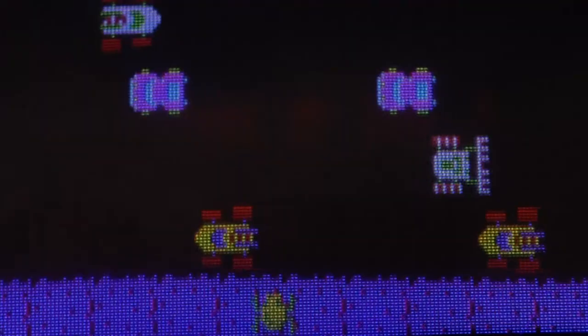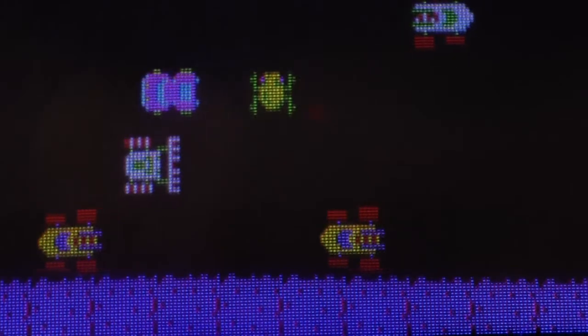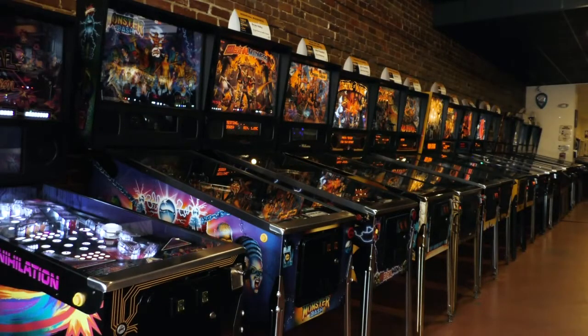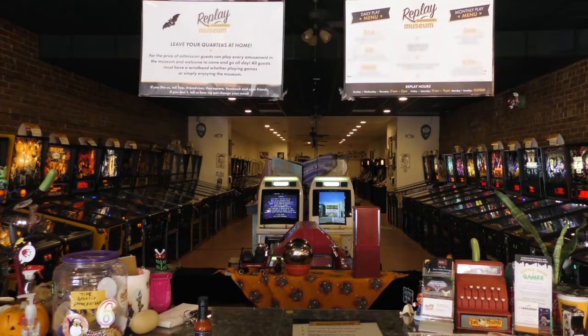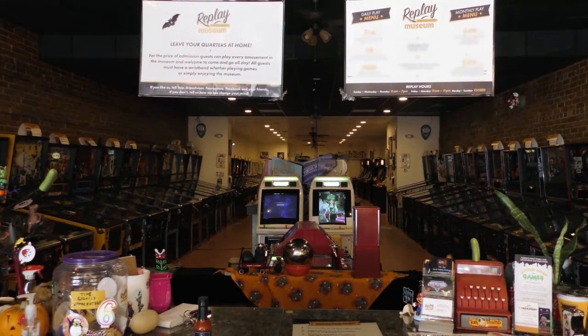Seeing the generations actually come together, enjoy and love these games is why I do what I do. I know we're doing the right thing. I know we're here for the right reasons, and we are sharing all this fun with generations to come, because we need the younger kids to be interested in this. If there's any history or future for our kids, we've got to get kids playing. We've got to get kids playing pinball. We've got to get kids playing the retro games, because someone's got to be interested once we're gone.